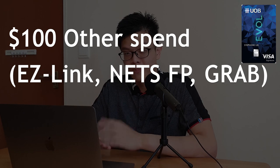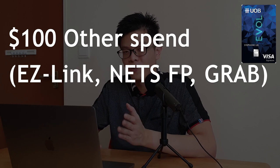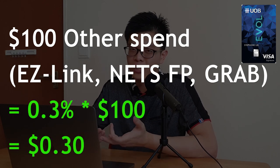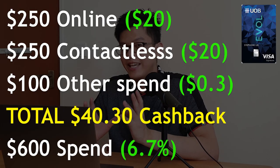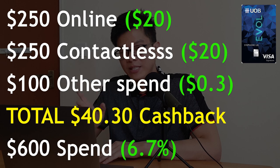That leaves $100 of remaining spend. You can use that $100 to top up your EZ-Link or NETS FlashPay card, pay car park fees, pay insurance if your insurer accepts it, or top up your GrabPay digital wallet. Since it's only 0.3% cashback, you'll just get 30 cents for spending that $100. Your total cashback from the UOB EVO card is $40.30 for spending $600, giving an effective cashback rate of only 6.7% — not the advertised 8% — which is still a very good cashback percentage.